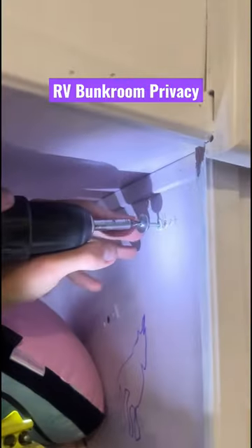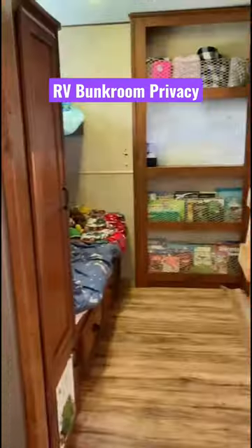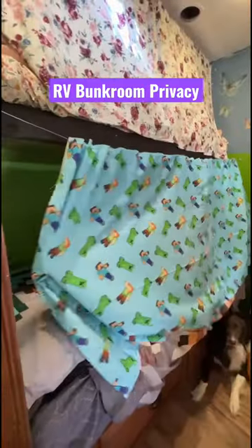We obviously have locks and bathroom doors, but we've decided to add some curtains to their bunk room so they can have that extra privacy if they want it. Here's what their room looked like before and now after with the curtains and all of it painted. They absolutely love having their own new space.